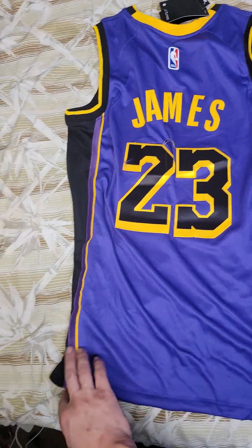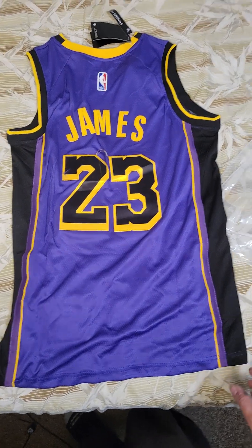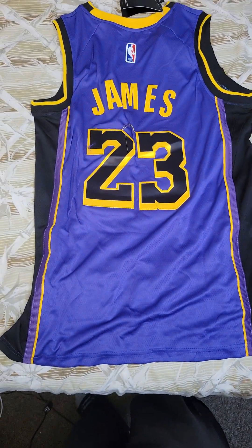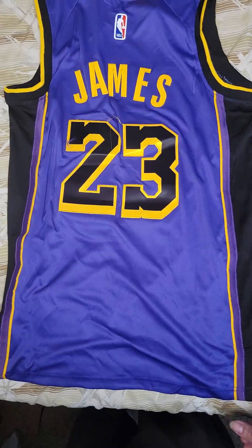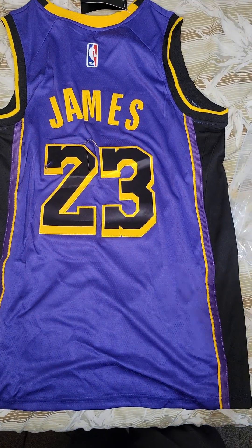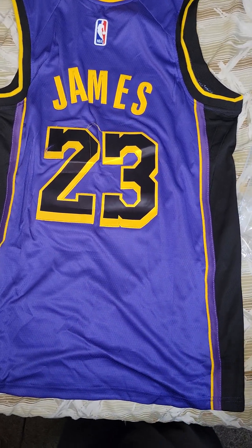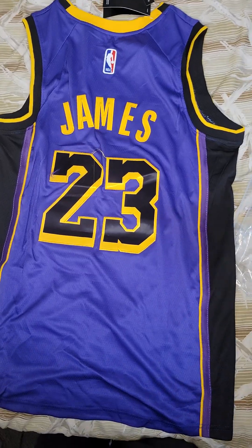What do you guys think? Size medium. Not bad for $23 — just like the number. It takes exactly three weeks, but it came like a day earlier. Other DHgate jerseys I have ordered, they come within three weeks or exactly three weeks, or a day early or a day late if you order around holidays.